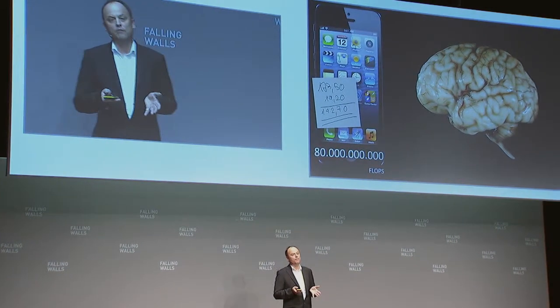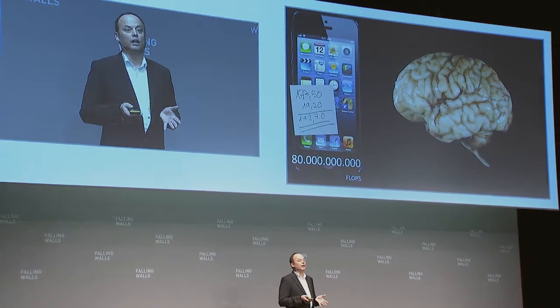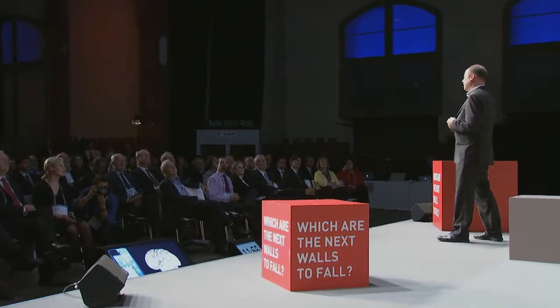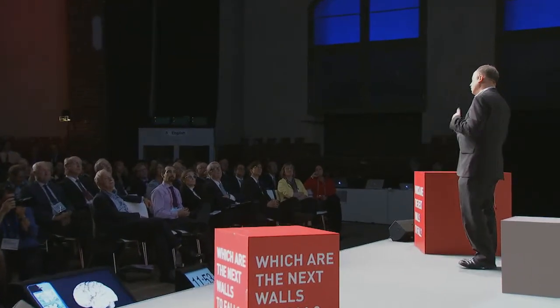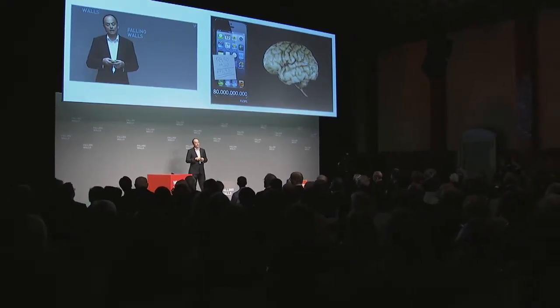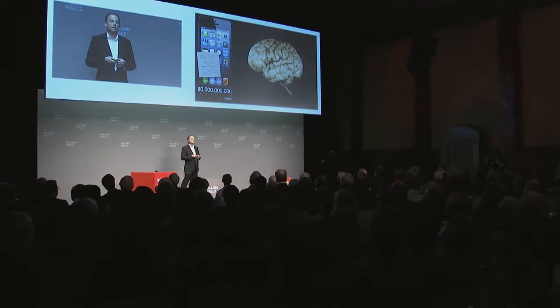The topic I'm going to talk about is the brain. You may ask how many flops it has — and it's easy to measure. How long would it take you to do this addition? Probably a couple of seconds, so if you're really good you're at about one flop. The brain is a real flop in terms of computing. But of course we all know that's not really the case.